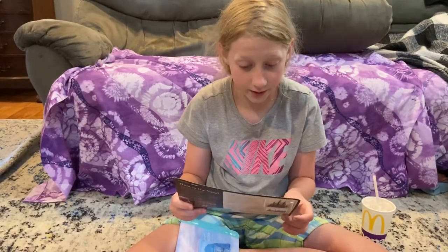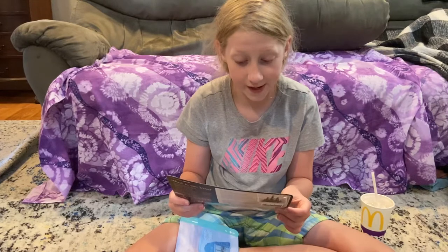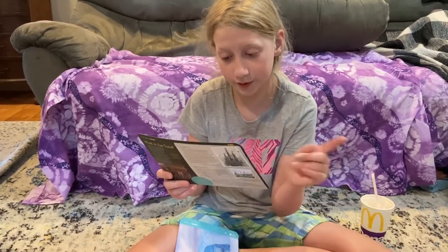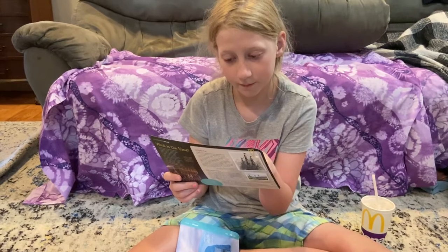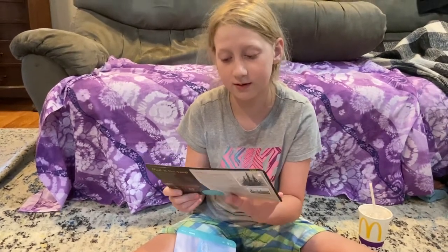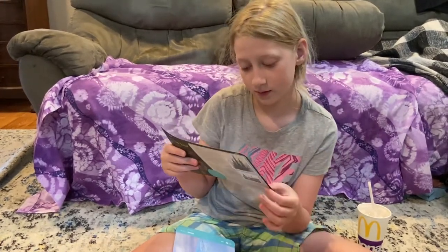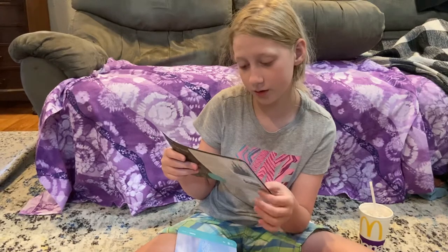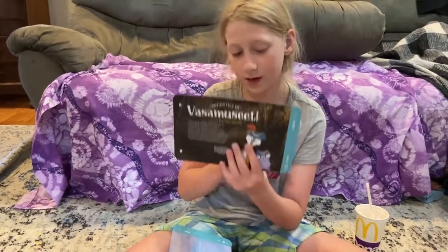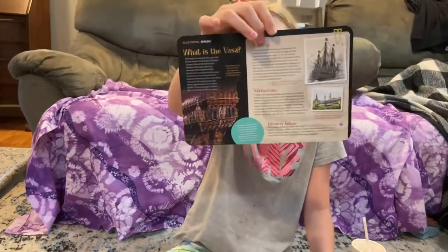This one starts off saying 'Greetings from the Vasa Museum,' which is what it's called in Sweden. It tells you that the characters went there and shows you all different kinds of pictures that they took of it.